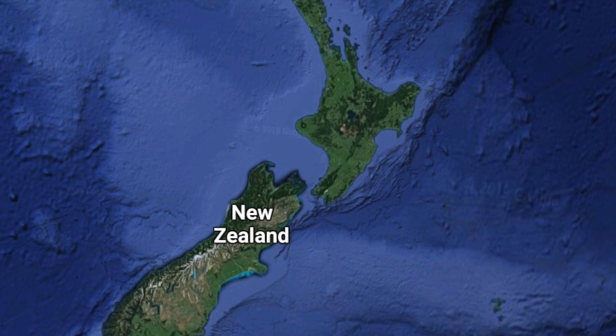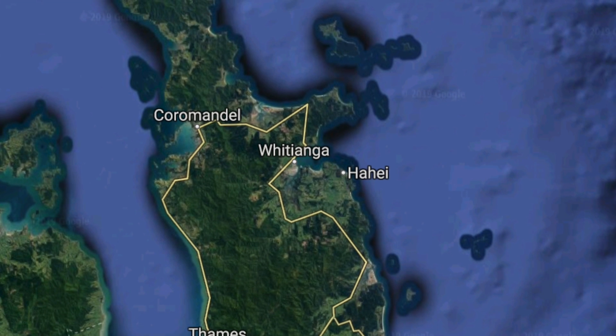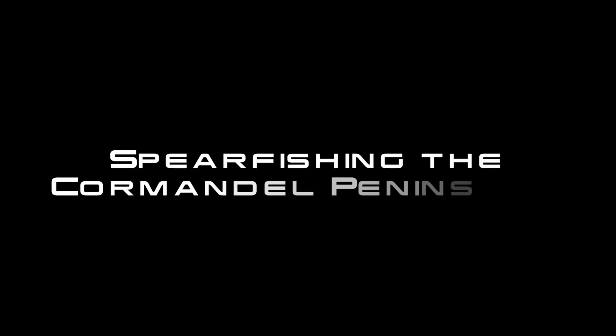First up we'll start on the Coromandel coastline. This is on the upper northeast coast of New Zealand. The best diving to be had on the Coromandel is on the east coast. This is due to clearer water conditions and deeper water nearby, so more fish live there.